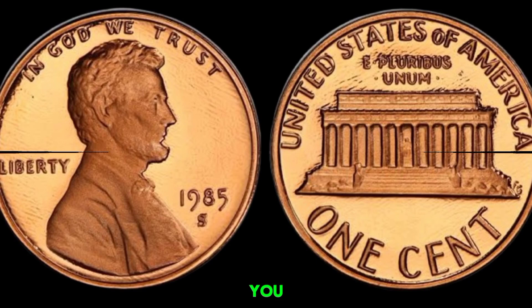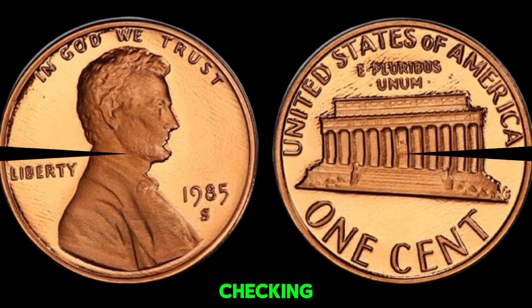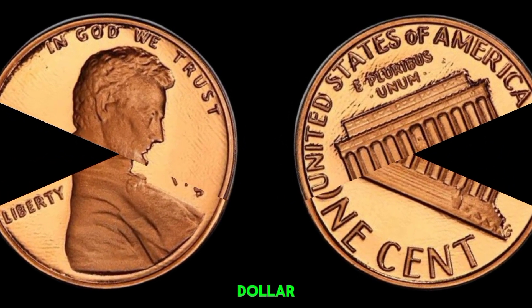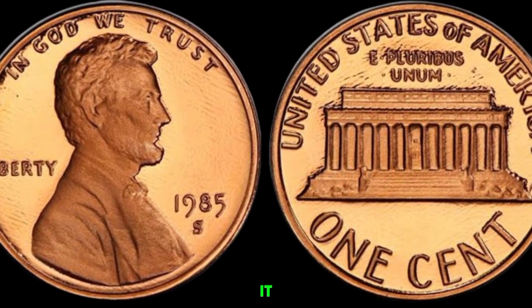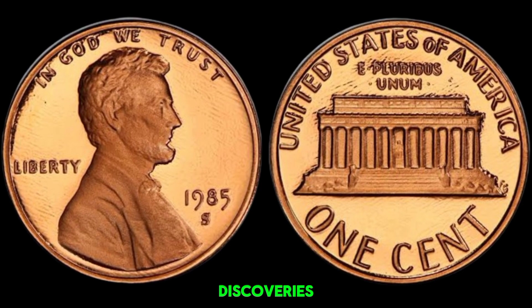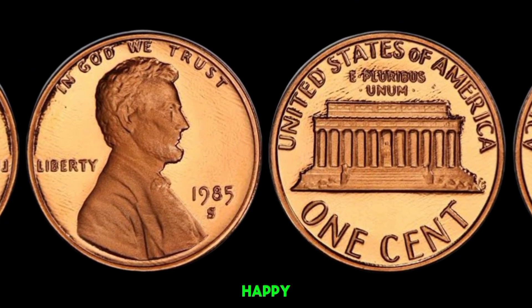So there you have it — your 1985 D Lincoln penny might be worth checking out. Who knows, you could be holding on to a million-dollar coin without even realizing it. Be sure to subscribe to Old Coins Prices for more exciting coin discoveries and collector tips. Thanks for watching, and happy hunting!